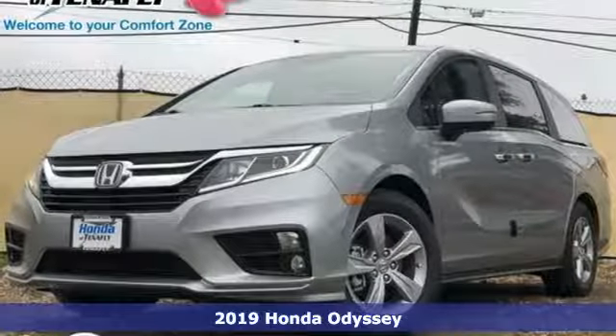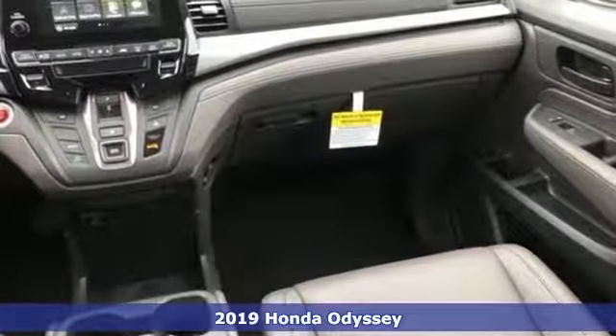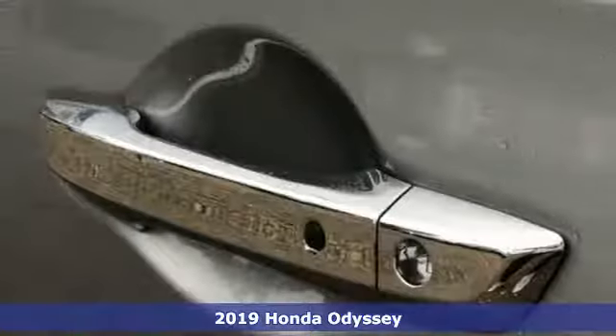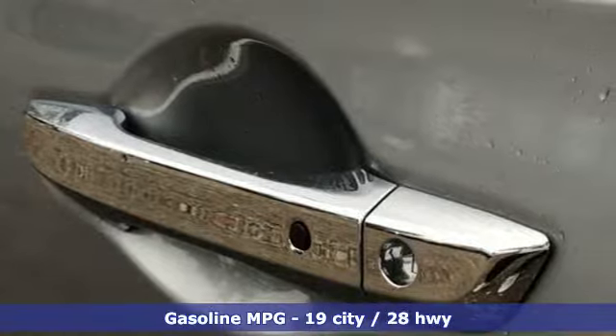Here's a new 2019 Honda Odyssey. From hood to hatch, it offers all the comforts and conveniences you could want. It boasts an impressive list of features like these.